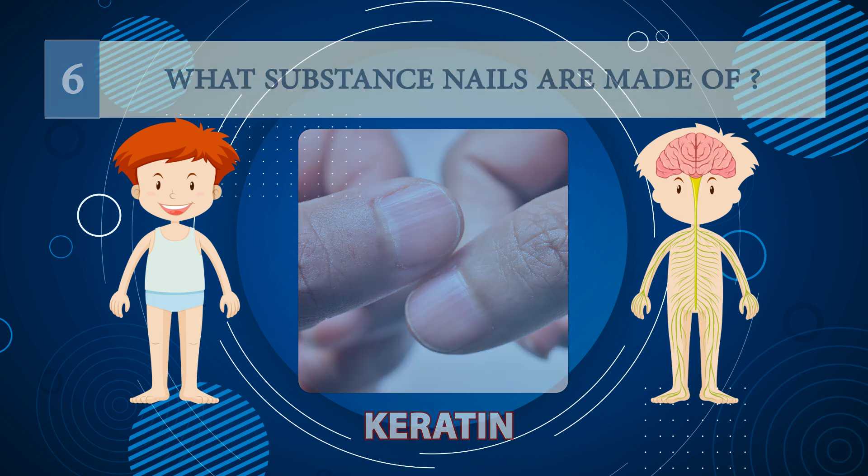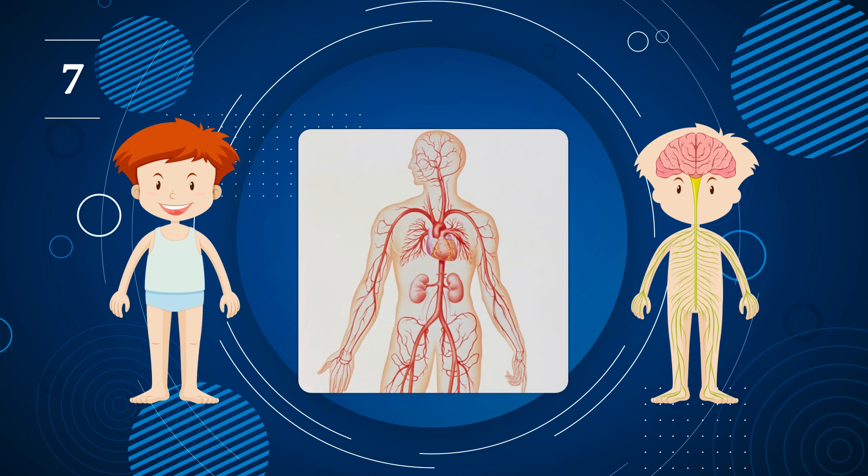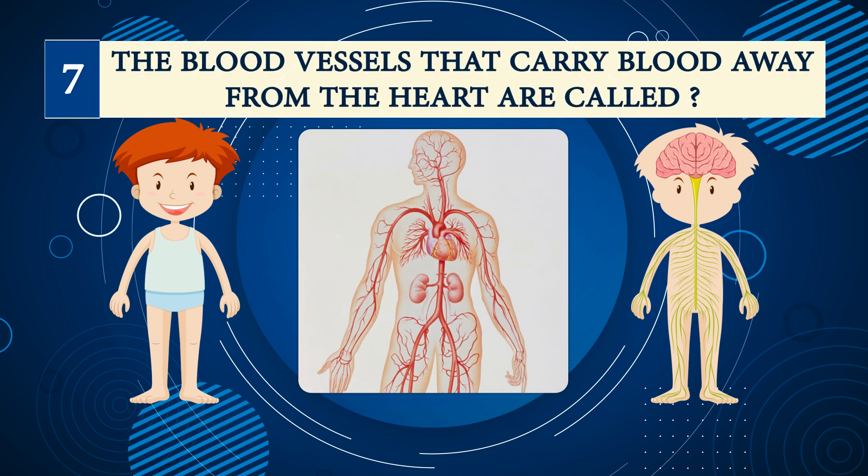Number six: what substance are nails made of? Keratin.